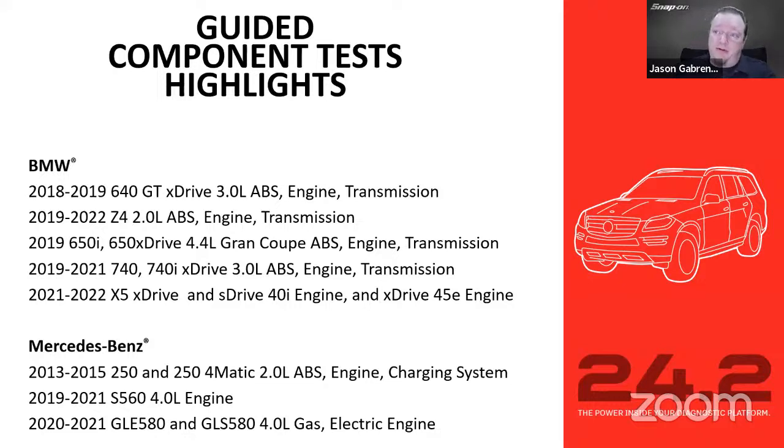For European vehicles, we got BMW and Mercedes-Benz with a lot of engine and transmission additions on various models — the 740, going back to 2013 on some — the 254, F560, and four-liter engines.